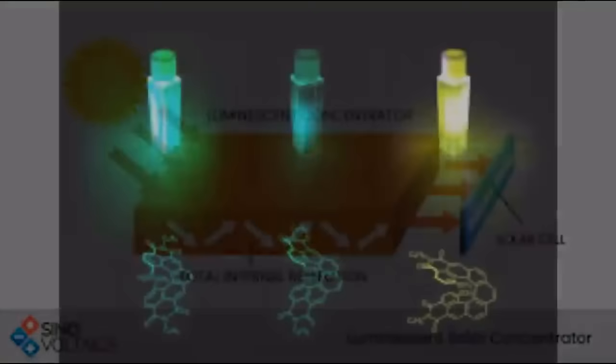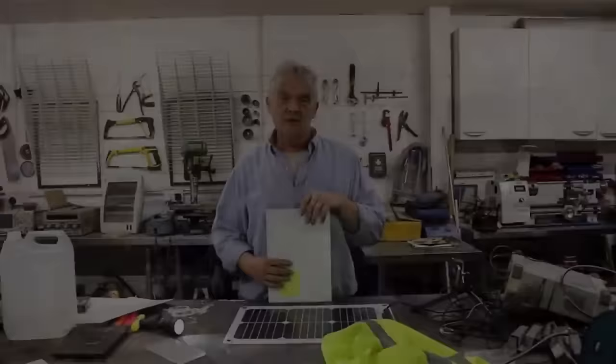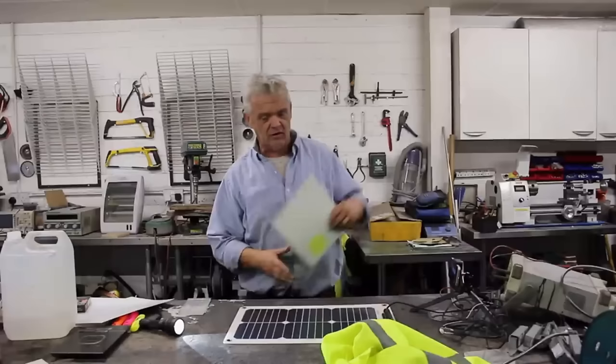Wouldn't it be great if there was a material that took the light we couldn't see — infrared or ultraviolet — and transferred it into light we could see, then directed that onto the solar cell? We should be able to supercharge our solar cells with all that light we couldn't use before. That is exactly what folks have been working on. A material will fluoresce by taking a spectrum of light you can't see, taking that energy and transferring it into a spectrum you can see. These materials already exist as dyes — glow-in-the-dark materials, fluorescent fingernail paint, fluorescent acrylic coatings. Using a light guide from the back of an LCD, I bent light coming in and pointed it at a solar cell to get an improvement.